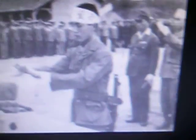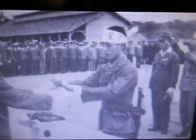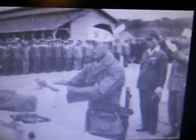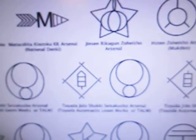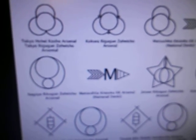This is a kamikaze pilot and you can see his sword right there. Moving on, these are the other markings for the Japanese bayonets and rifles.